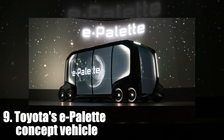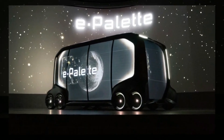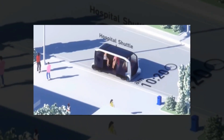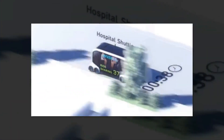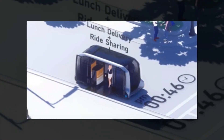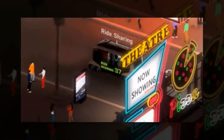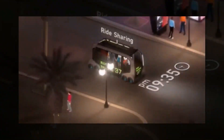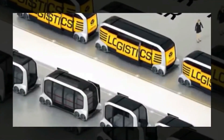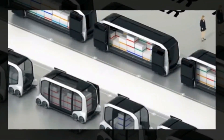9. Toyota E-Palette Concept Vehicle. The E-Palette is Toyota's new modular transportation platform that looks inspired by both a shipping container and a toaster. It comes in three sizes ranging from 4 meters (about 13 feet) to approximately 7 meters (around 23 feet), and is designed to be flexible and reconfigurable to accommodate the needs of Toyota's partners on the project, which include Amazon, Pizza Hut, Uber, and others. Pricing and availability are not currently available.